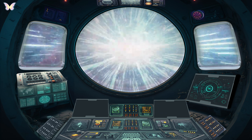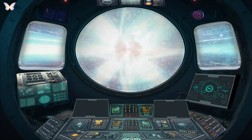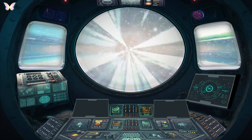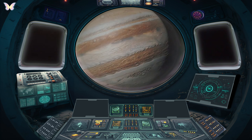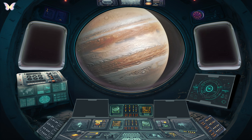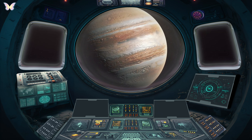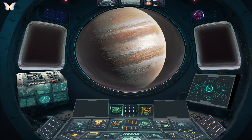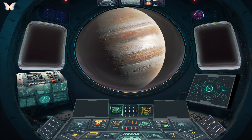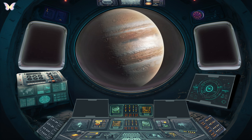Jupiter is the largest planet in our solar system and is known for a number of unique and fascinating features. Jupiter is so large that it's more than twice as massive as all the other planets in the solar system combined. If Jupiter were hollow, it could fit more than 1,200 Earths inside. It is a gas giant, which means it is primarily composed of hydrogen and helium, similar to a star. However, it does not have enough mass to initiate nuclear fusion like stars do.